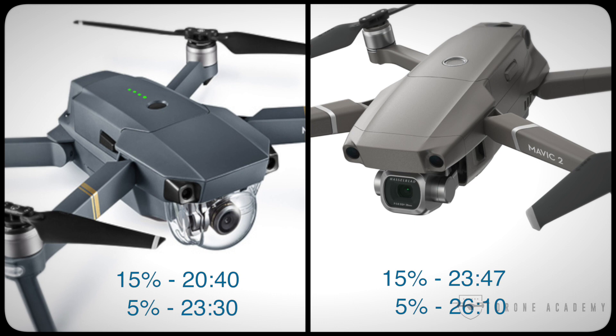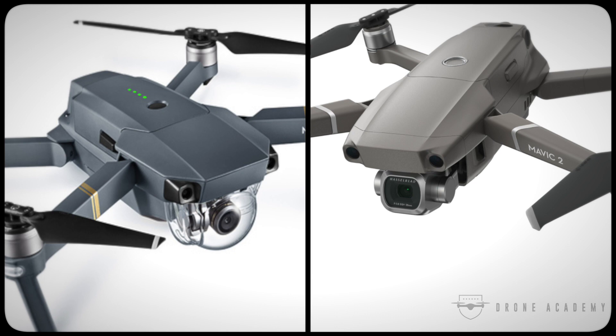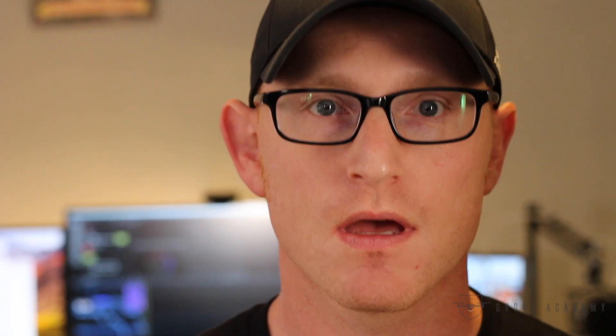Ultimately you're getting close to a three minute premium over the Mavic Pro, which amounts to almost a 15% improvement in flight time. When you look at that in conjunction with all the other improvements — including the quieter motors, the 20 megapixel Hasselblad sensor, and the 360 obstacle avoidance sensors — the Mavic 2 obviously presents a very compelling upgrade from the original Mavic Pro. But ultimately you have to ask yourself if it's worth the $450 to $500 extra you'd pay to get the Mavic 2 Pro versus the Mavic Pro.